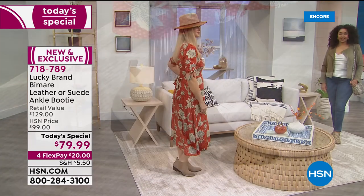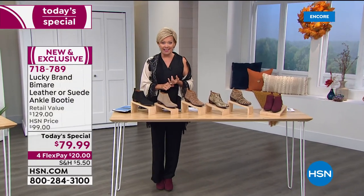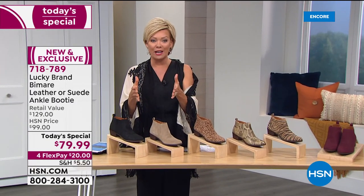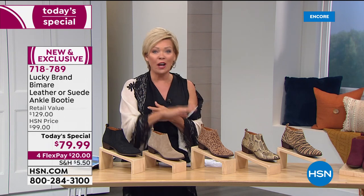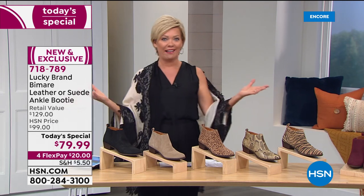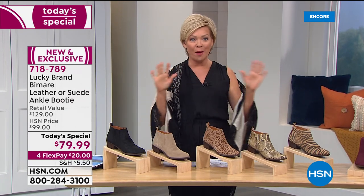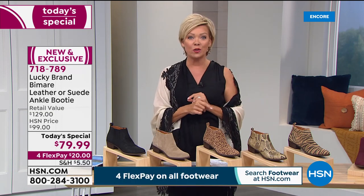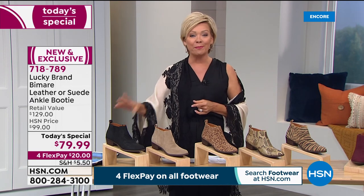We're going to show you all the colors. We have four-flex on everything shoe-related to launch our fall fashion week. We're also in holiday return mode, so you have through January to make your decision — and it's only September. Shop to your heart's content and pick up any one of these choices, or more than one if you love it, because we do have some classics plus great prints.